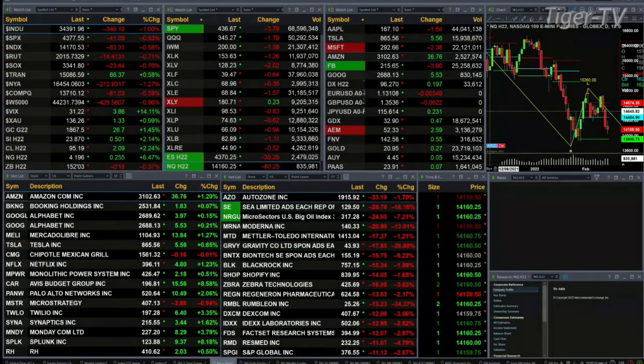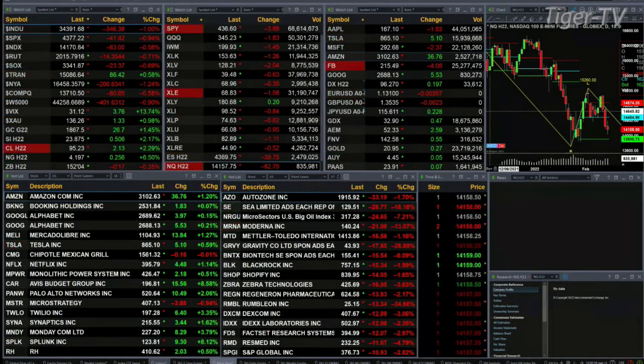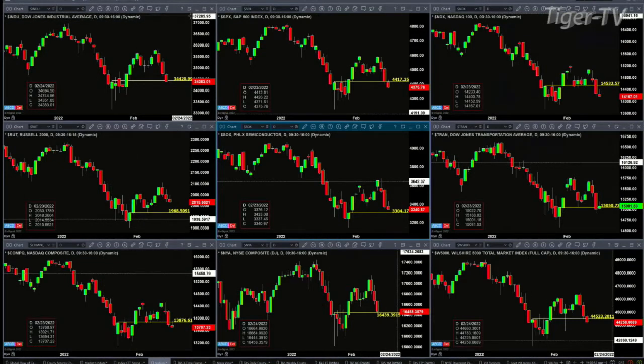Let's take a look at the end-of-day levels that you need to be watching. The question is, are we going to go test, take out, or reject that January 24th — and in some instances, it is a January 28th — swing point.